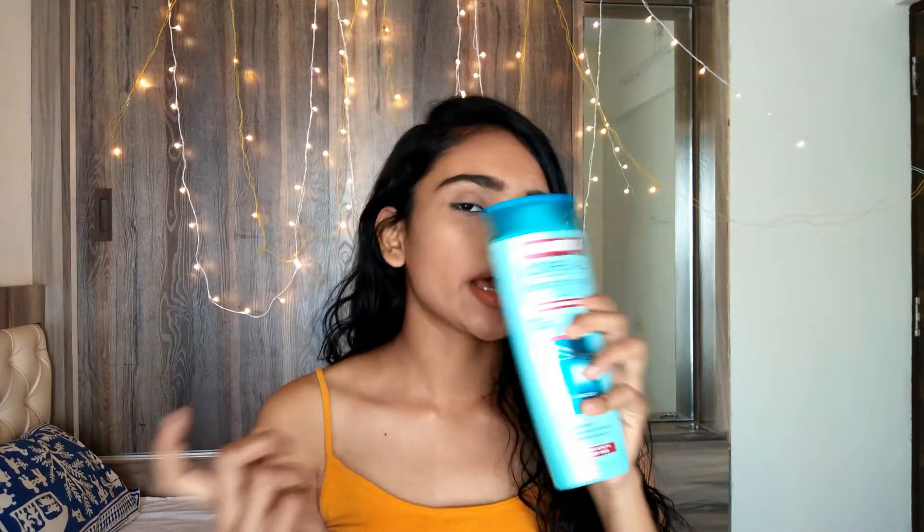My hair is naturally very dry, so I use a hydrating shampoo — this is the L'Oreal clay shampoo. It guarantees three days of freshness and it lives up to its claims. I use this shampoo the day after I've oiled my hair with that mixture, to wash it all out.